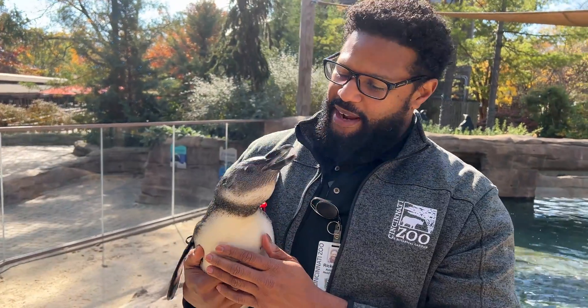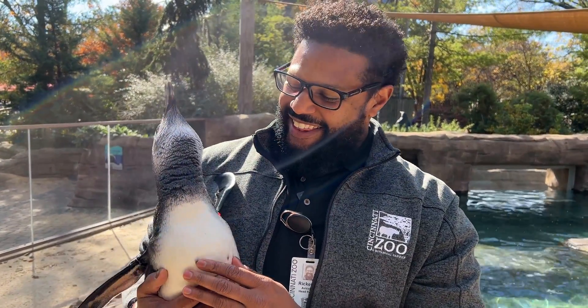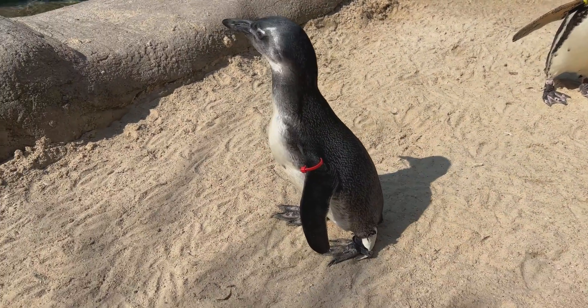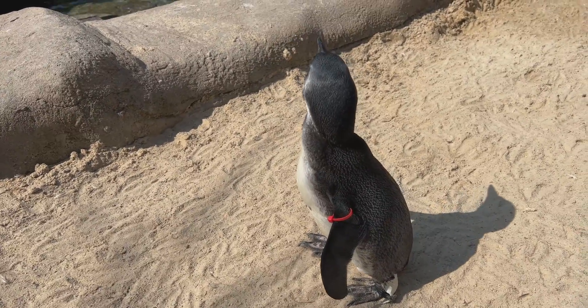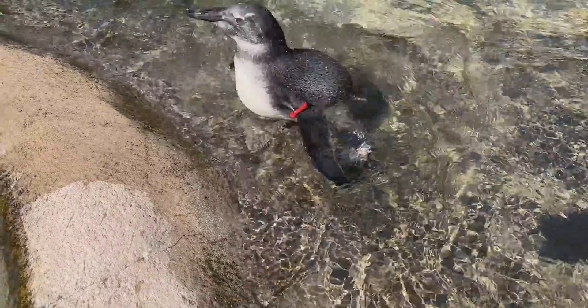This is Larkin, named after Barry Larkin. Larkin ended up having a problem with her feet — she has a tendon that slips out of place. She's very vocal right now! At one time we didn't know if Larkin was a boy or girl, but we got DNA testing done and it turns out Larkin is a girl.